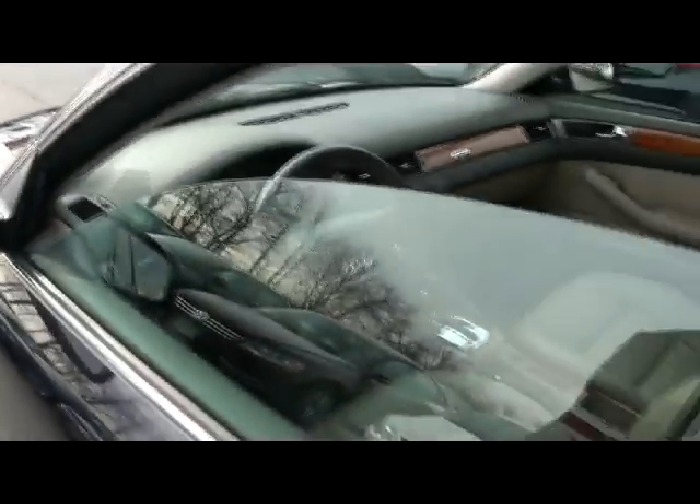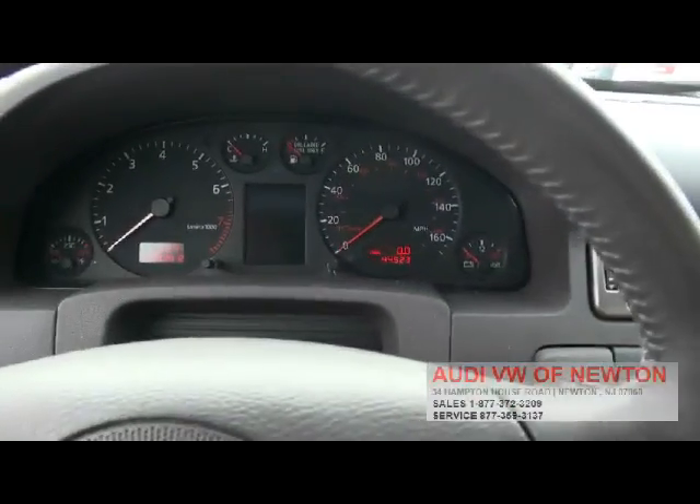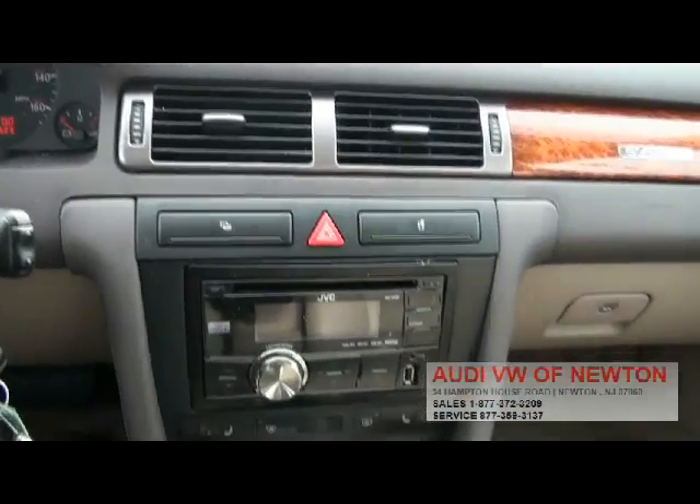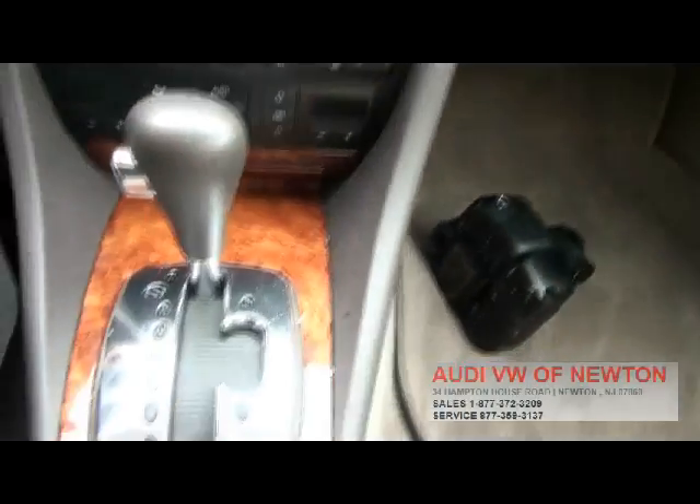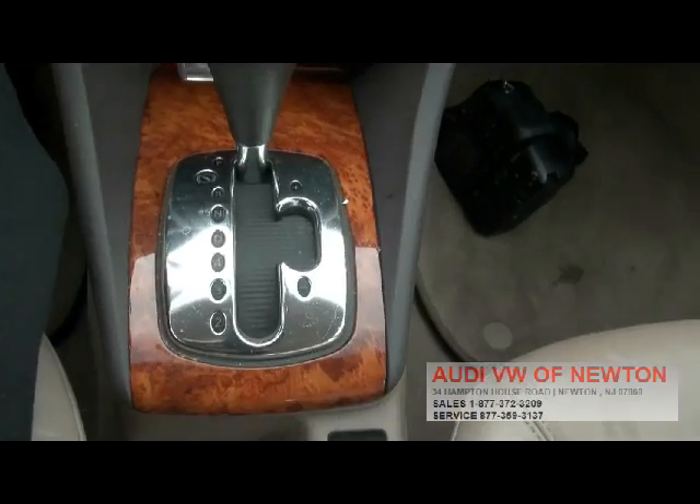This one only has 44,000 miles on it. Look at that — it's absolutely nothing. It has an aftermarket radio, but the original radio is inside the trunk, so that's a nice thing too. It has the Tiptronic and the dimming mirrors.